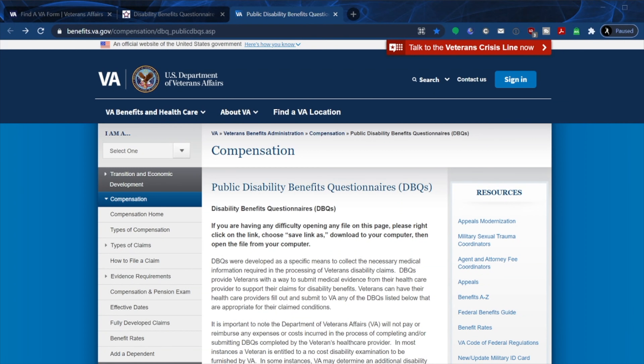Hello everybody and welcome back to the Geeks911 Show. I'm your host Geeks. Today we're going to be talking about the public disability benefits questionnaire. As you can see on this page, this is where you're going to find all of your updated DBQs.